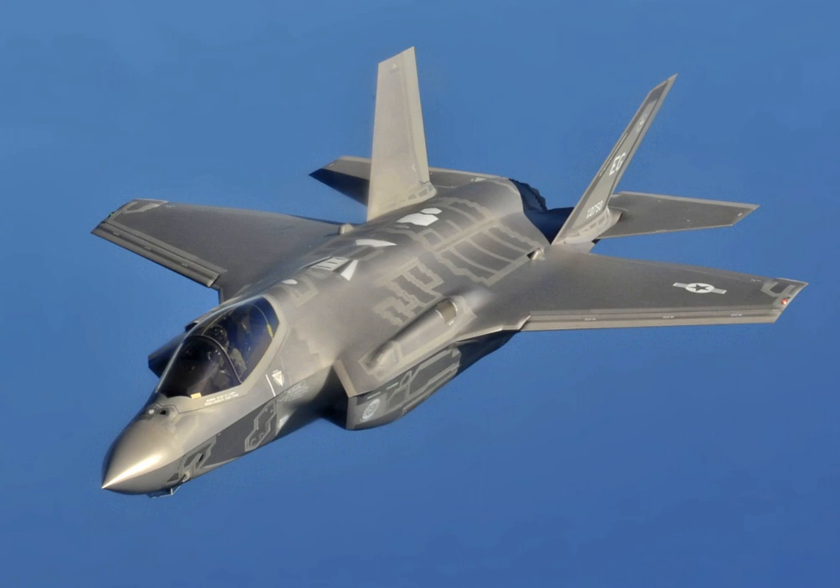In 2013 and 2014, critics argued that the plane was plagued with design flaws, with many blaming the procurement process in which Lockheed was allowed to design, test, and produce the F-35 all at the same time, instead of identifying and fixing defects before firing up its production line. By 2014, the program was $163 billion over budget and seven years behind schedule.